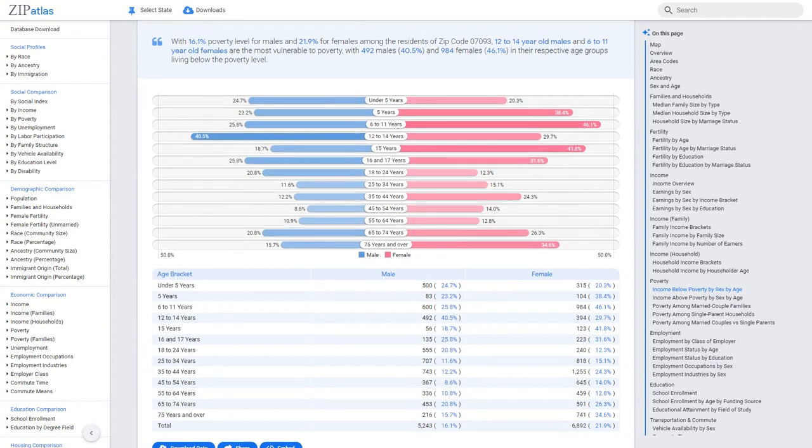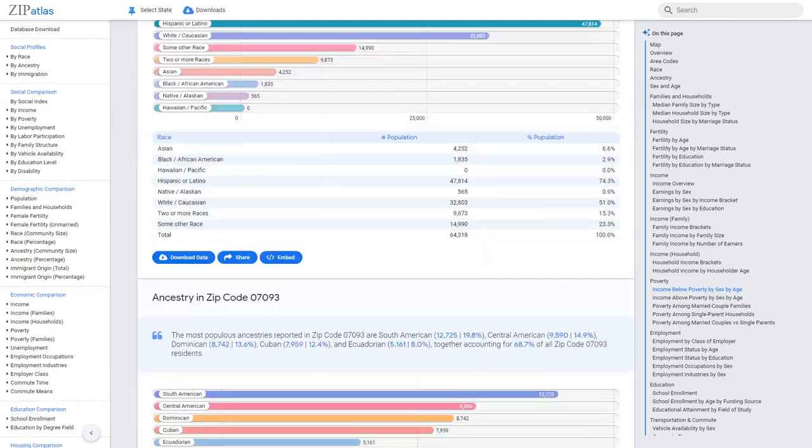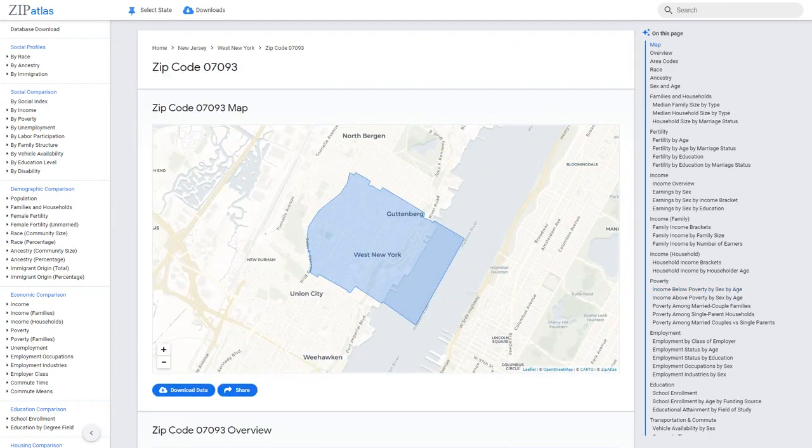In conclusion, this video highlighted the social, demographic, and economic characteristics of zip code 07093, New Jersey, providing valuable insights into the diverse community living here. We invite you to visit ZipAtlas for more data on 07093 as well as other states, cities, area codes, and zip codes in the United States. Explore and learn more about the unique areas that make up our country.